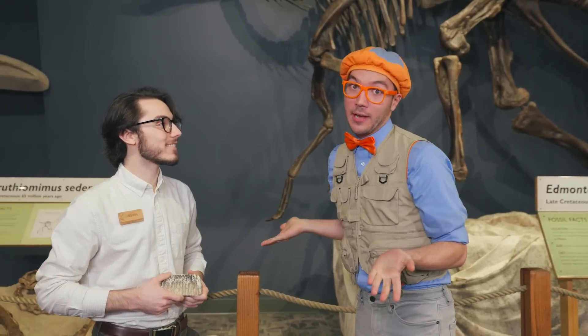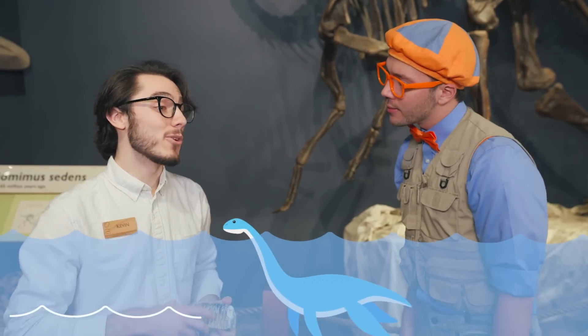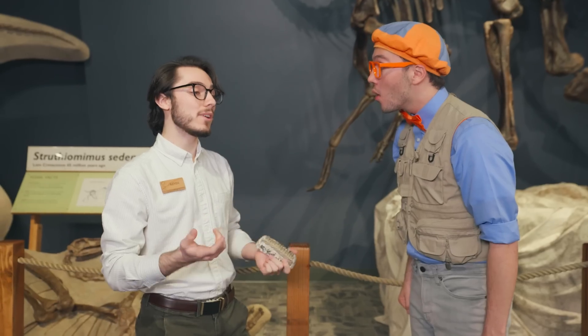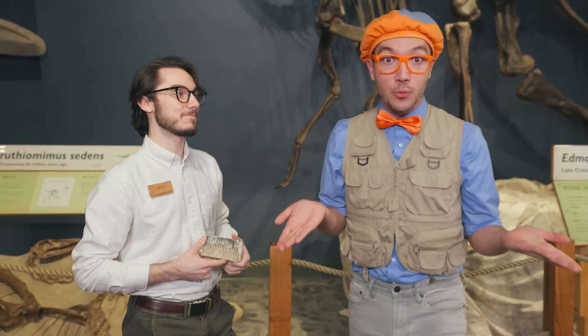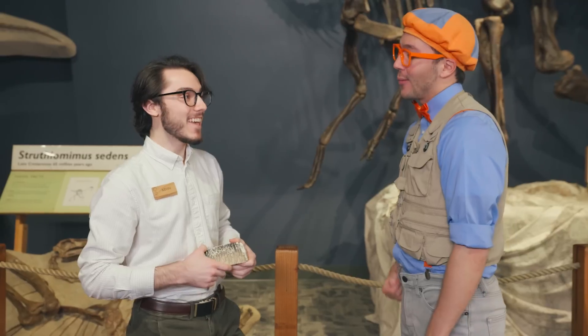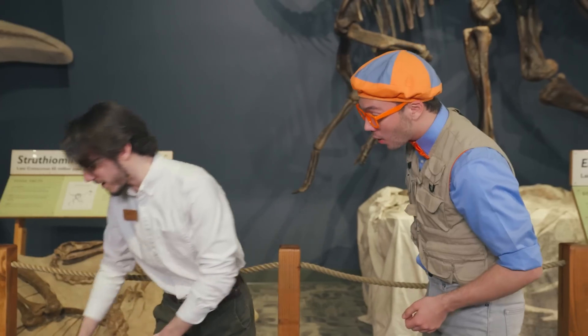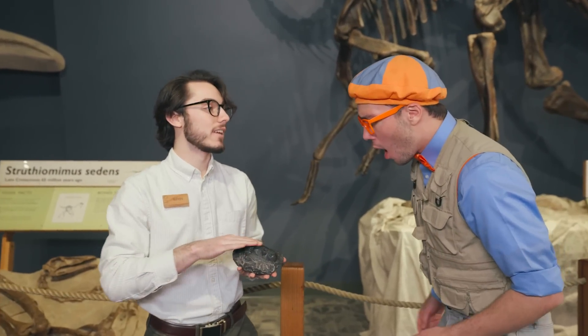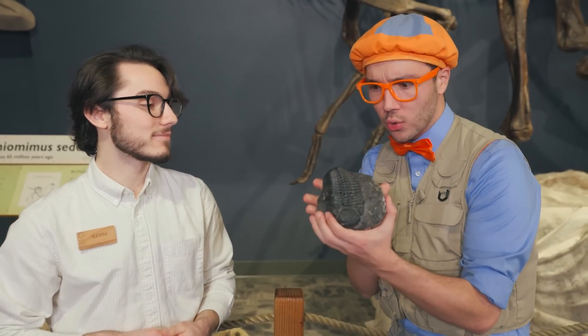I had one other question, Kevin — do all dinosaurs walk on the land? They do, actually. Well, what about dinosaurs that fly in the air or are in the water? Those actually aren't considered dinosaurs — they're called prehistoric creatures. Man, I really hope I can see a prehistoric creature one day. Do you know of any prehistoric creatures? I do actually have another one right here. He's a little lonely — he needs a friend. Check it out, it's a prehistoric creature.